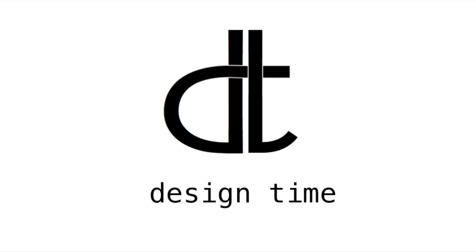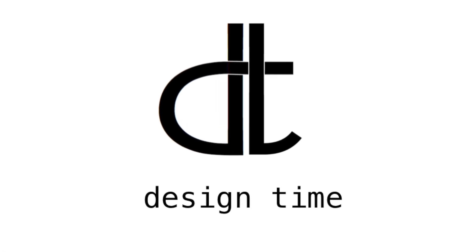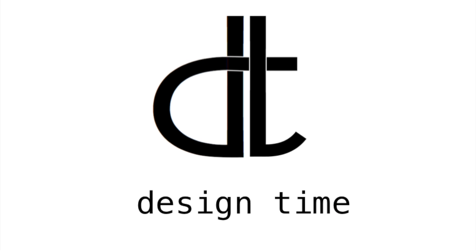I don't know why you guys, but I made this room look like it was in Florida. Hey everybody, it's design time.